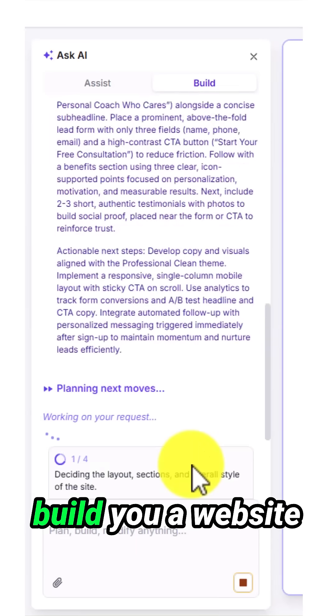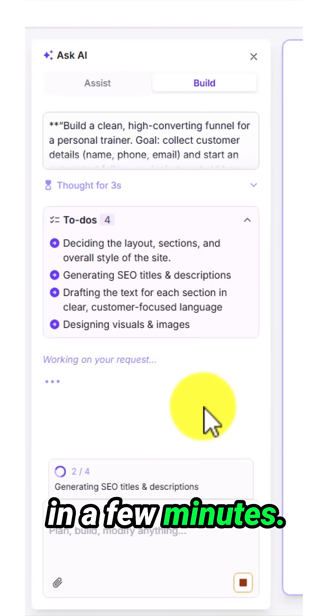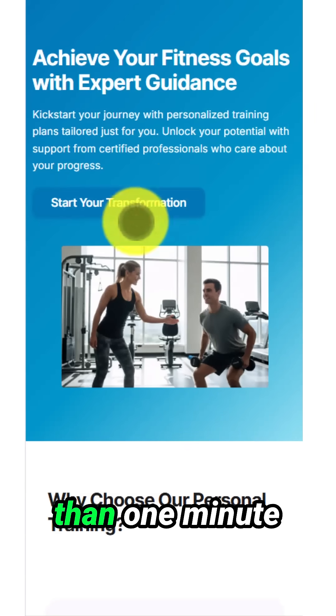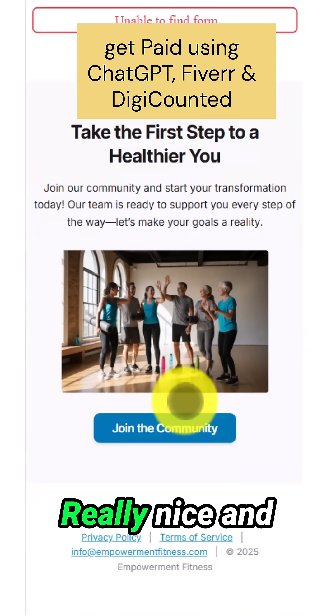The AI will now go and build you a website in a few minutes. This is the page the AI builds in less than one minute. You can see the whole thing here — really nice and professional.